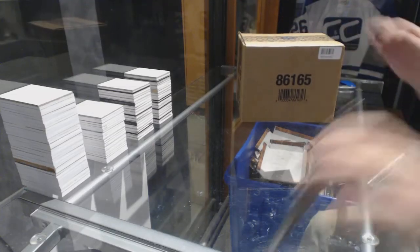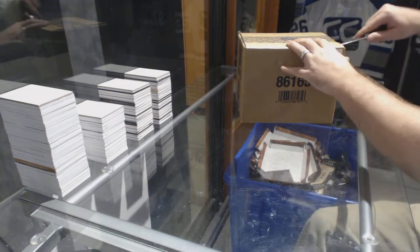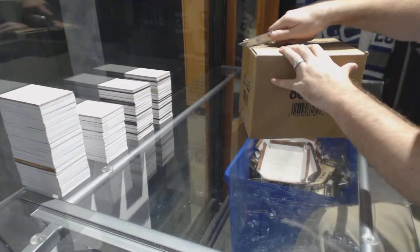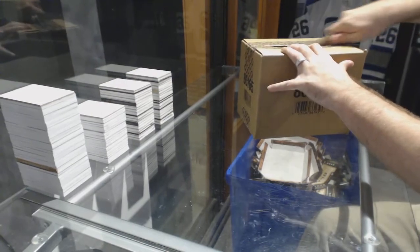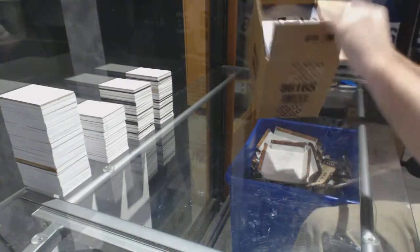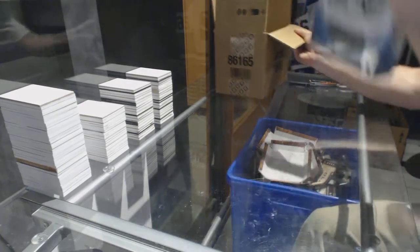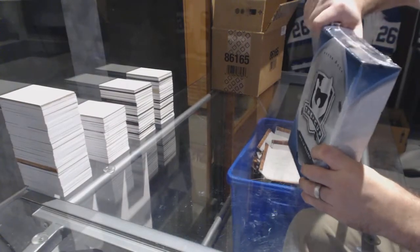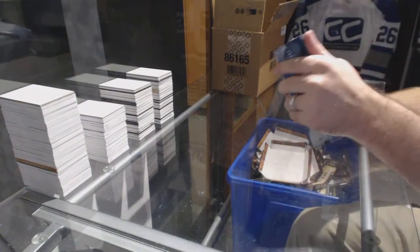Here we go! Starting off CT Break 67.54, we have the 3-tin case at $15.16 the cup. Best of luck everyone!